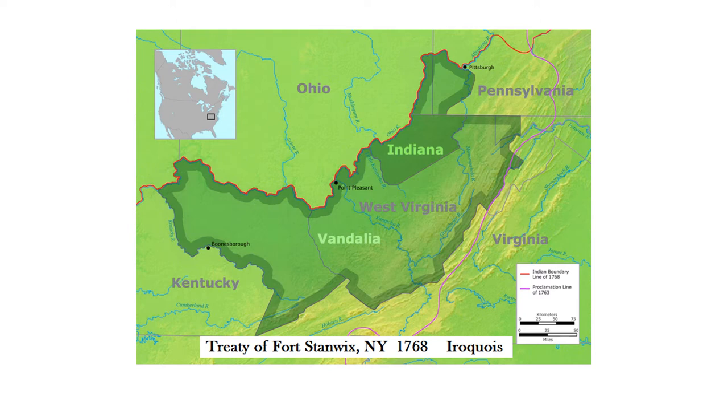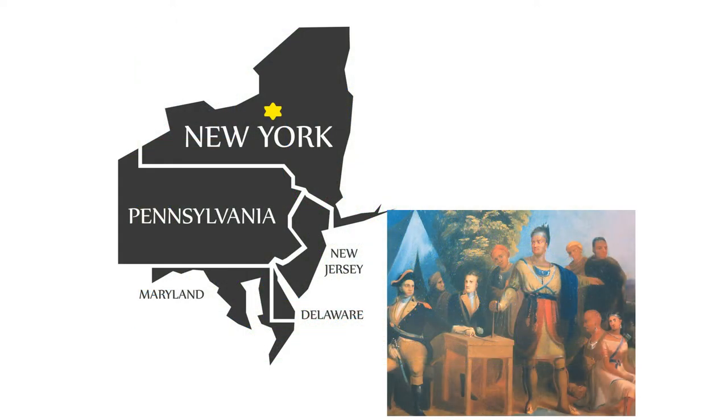This proposed colony grew out of a treaty between the English and the Iroquois in New York State in 1768 at a place called Fort Stanwix. You can see the star up there — that's the location of Fort Stanwix. Essentially, during this meeting, the Iroquois ceded some of their land to the English and also sold some more.